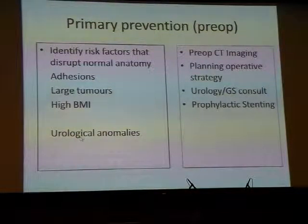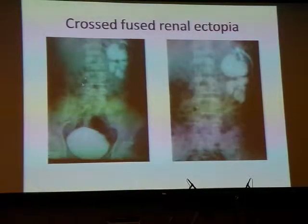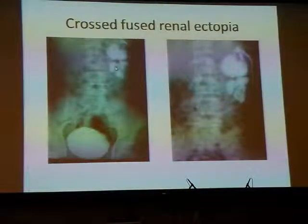In terms of urological anomalies, there are some anomalies — both congenital and acquired — which may catch the gynaecologist off guard. For example, this is crossed renal ectopia: the right kidney has crossed over and fused to the left. It's a congenital condition, but the ureters still cross over the midline and, because they're not where we expect ureters to be, you may damage them. And this, of course, is a pelvic kidney.